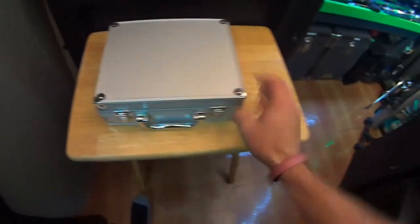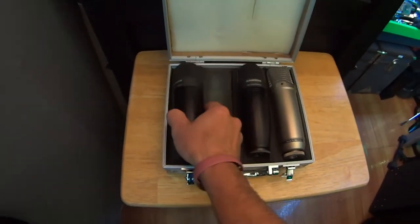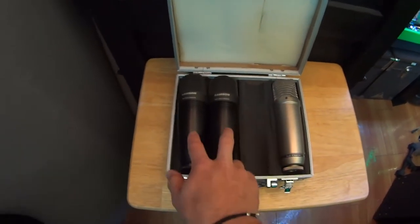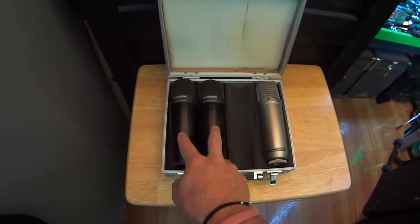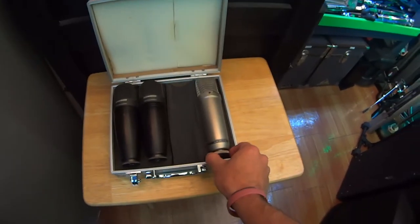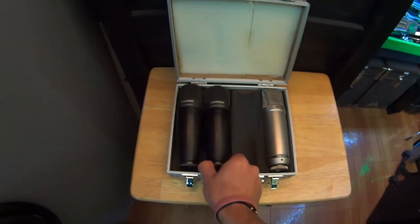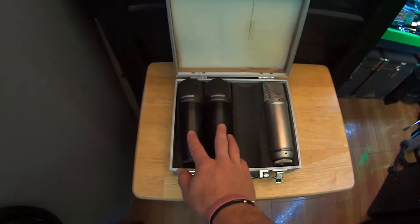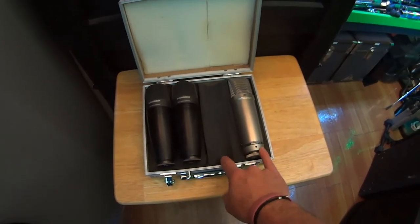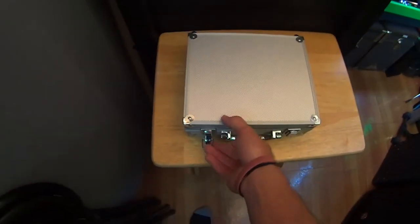Pulling out this case — these are condenser mics, though not all of them are in here right now. I've got two Samson C01 condenser mics. If you've seen my other videos, I use these quite a bit — they're $70 brand new and compared to something like the Rode NT1A, they're fairly comparable. It's great to show what an inexpensive microphone can really sound like. I also have two Rode NT1As — the other one's in the studio right now. So four condenser mics total.